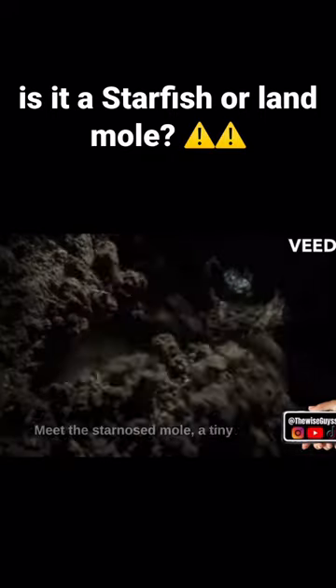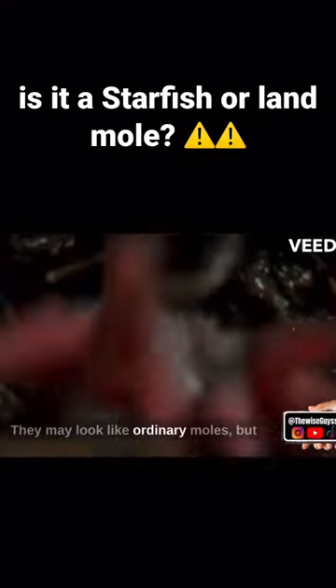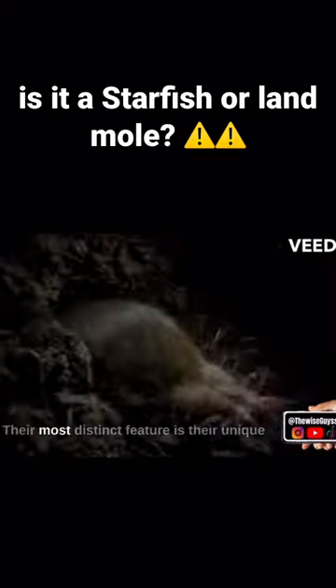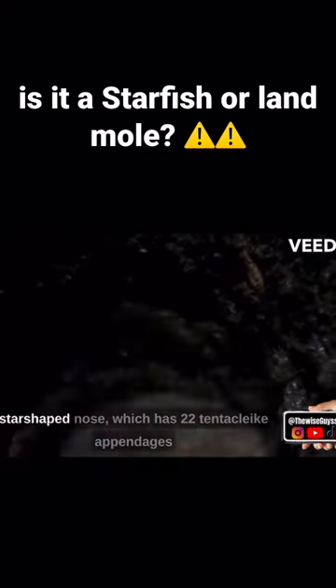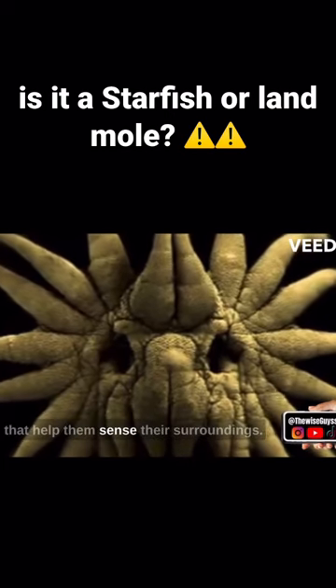Meet the star-nosed mole, a tiny creature with an incredible superpower. They may look like ordinary moles, but these small mammals are anything but. Their most distinct feature is their unique star-shaped nose, which has 22 tentacle-like appendages that help them sense their surroundings.